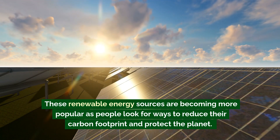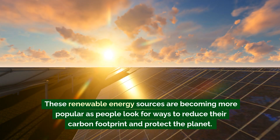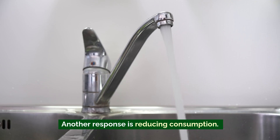These renewable energy sources are becoming more popular as people look for ways to reduce their carbon footprint and protect the planet. Plus, they're a big part of the push towards a cleaner, greener future.